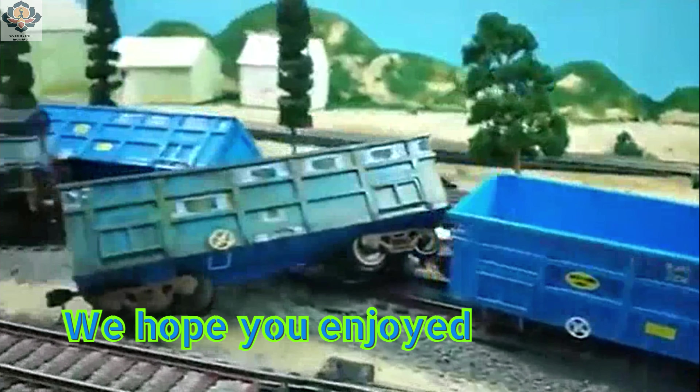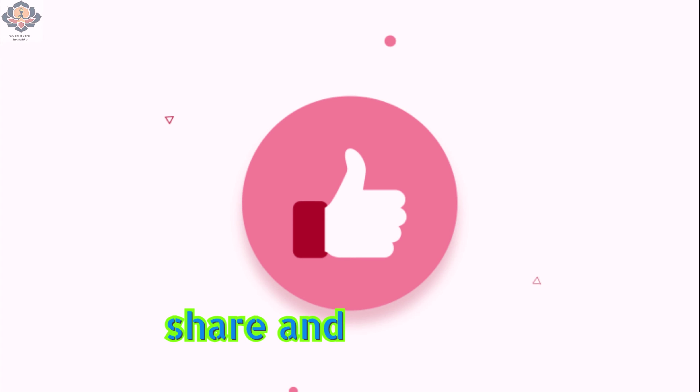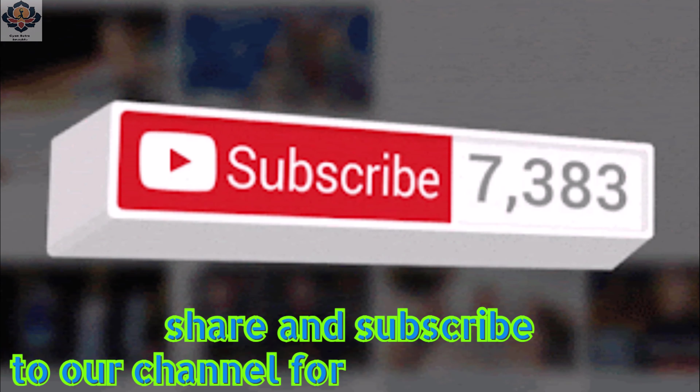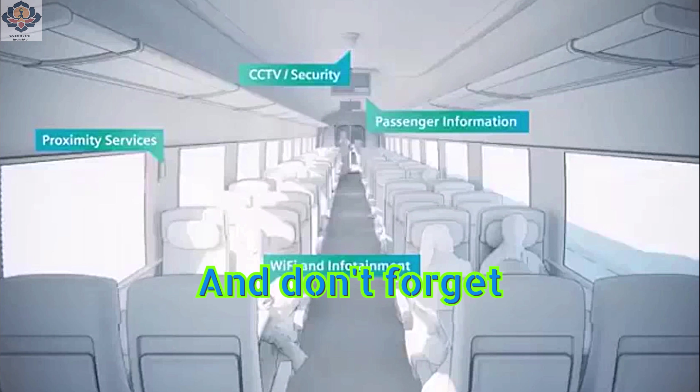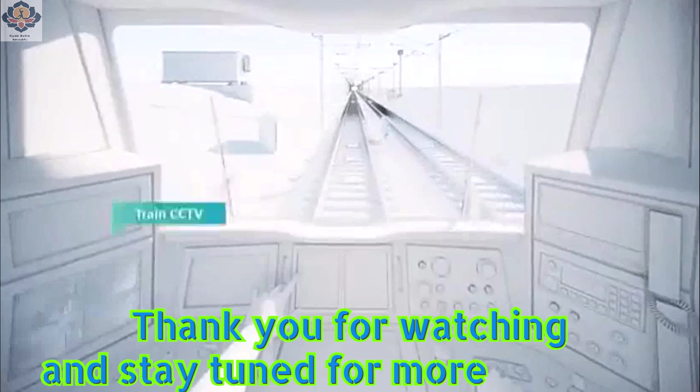We hope you enjoyed learning about Kavik and how it works. If you did, please like, share and subscribe to our channel for more such videos. Don't forget to hit the bell icon to get notified whenever we upload a new video. Thank you for watching and stay tuned for more real tech.